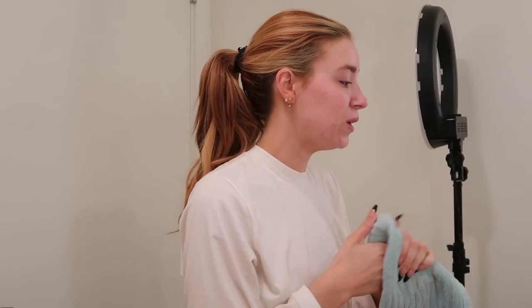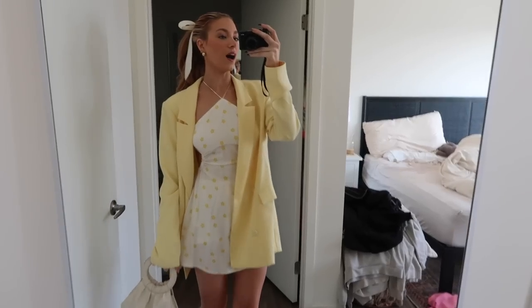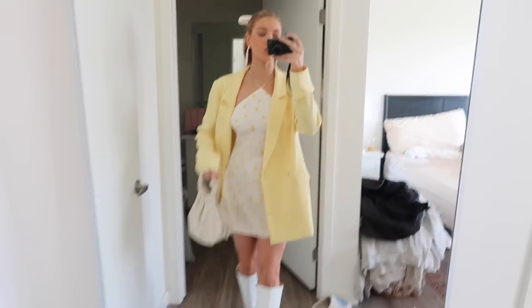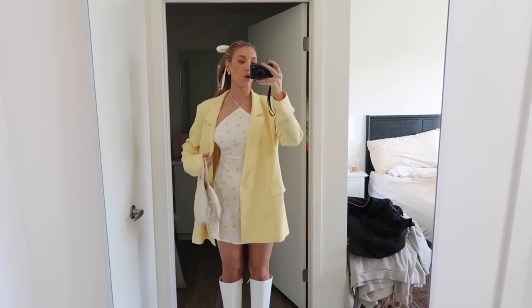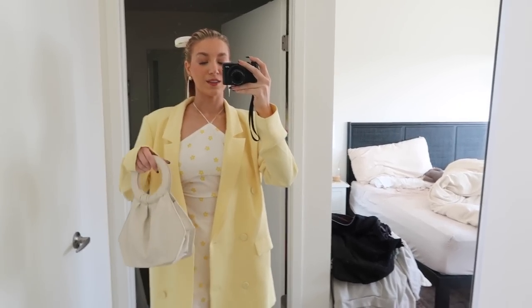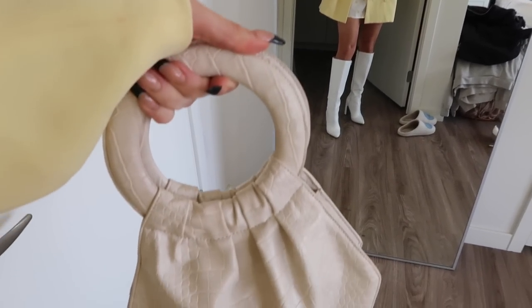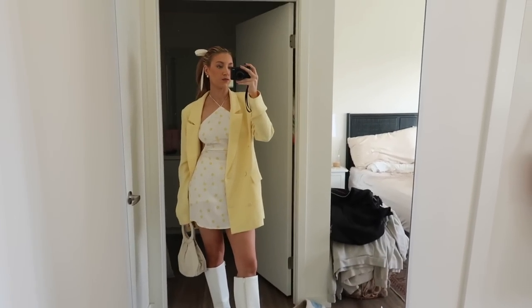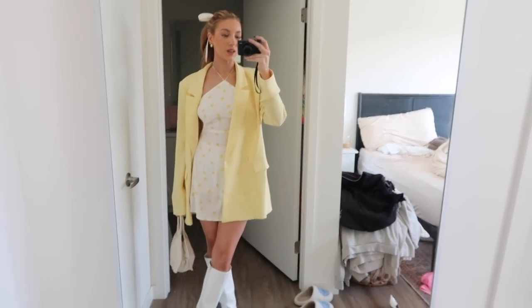I'm so excited because I'm getting my brows laminated next week — they look crazy right now and need to be fixed. This is my outfit for Hallie's brunch: she wanted everyone to wear yellow, so I'm wearing the cutest little spring outfit. The dress is from For Love and Lemons, picked up at the Revolve Social Club. The jacket is from Revolve (older, no longer sold), this bag is also from Revolve, and the boots are from Forever 21. I tied a ribbon in my hair so it looks very girly.